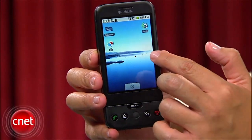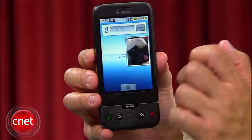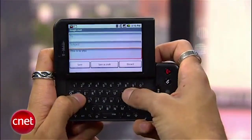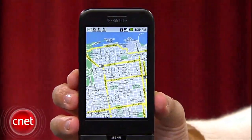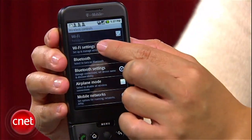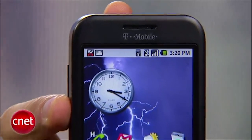The HTC Dream used T-Mobile's 3G network and came preloaded with Google Talk, AIM, Windows Live, and Yahoo Messenger. Apps like Gmail, Google Maps, and Google Calendar were an essential part of Android 1.0. The Dream's YouTube app only played high-res videos on Wi-Fi and downgraded in quality when using data.